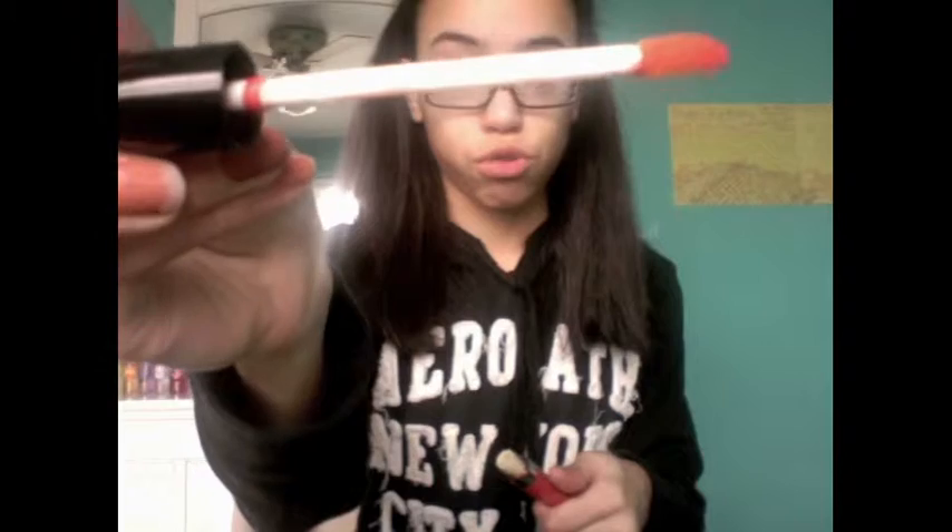I also got two Avon Perfect Wear Extra Lasting Lip Glosses. This one is in Infinite Berry, which is a deep red with pink undertones — basically the color of raspberries and super pretty. The other one is in Constant Coral, and it's literally coral — it's so pretty.